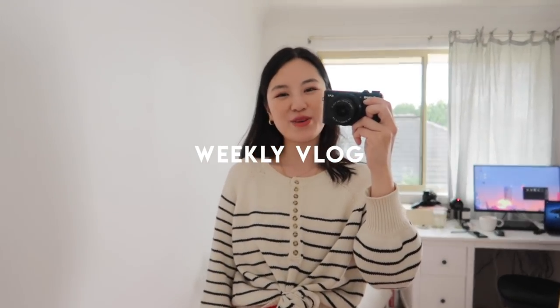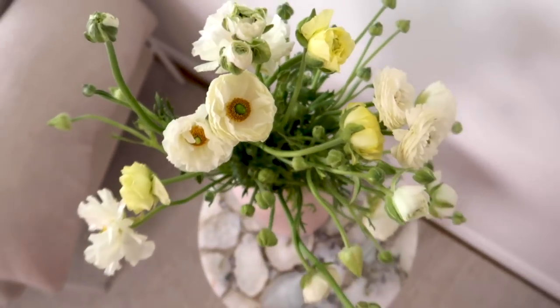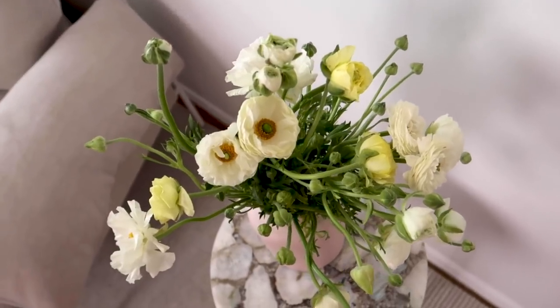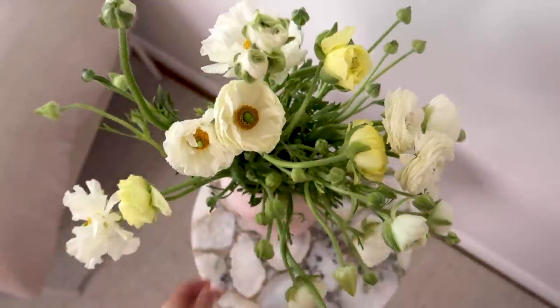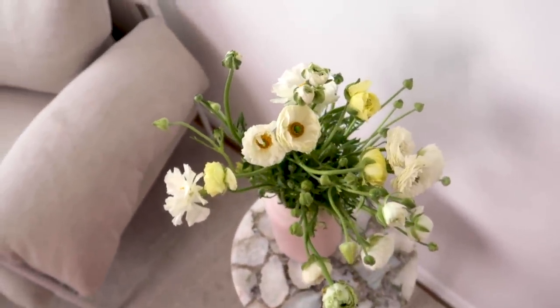Hello everyone, welcome back to my channel! I hope you guys are all well. I am starting my weekly vlog here on a Sunday — it's a little bit of a gloomy Sunday, so I am spending it at home. I've just been around the place cleaning and organising. I did just come back from the supermarket and I got some flowers, even though these aren't the freshest because it's a Sunday and I feel like Sunday is not a good day for flowers.